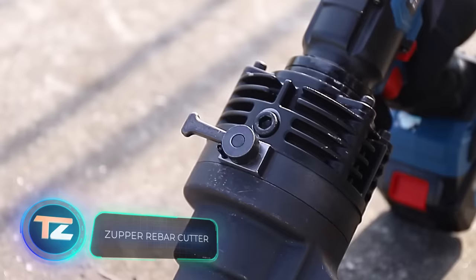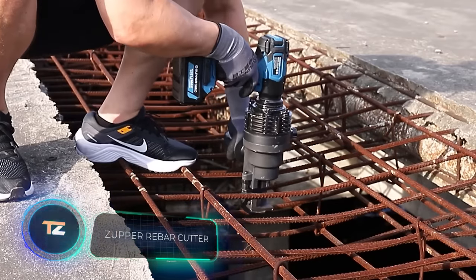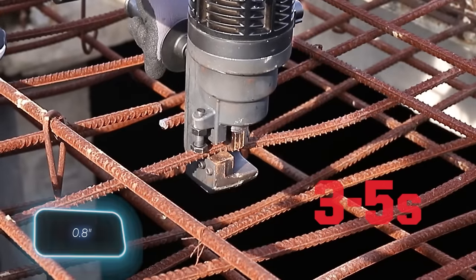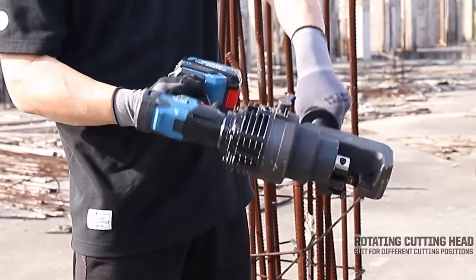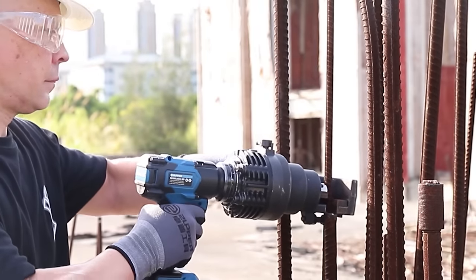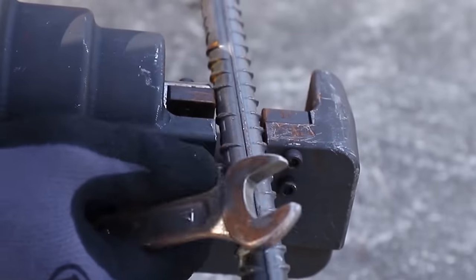Looking to cut rebar without sparks? Go for the Zuppa ERC20. The manufacturer claims it can cut a single rebar up to 20 millimeters in diameter in 3 to 5 seconds. With a cutting head that rotates 360 degrees, it's effective in the most unusual situations — that's why it's recommended even for disaster relief.